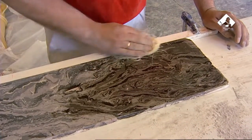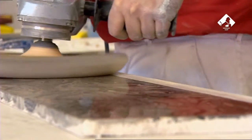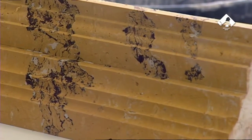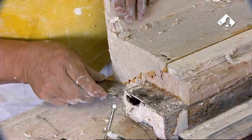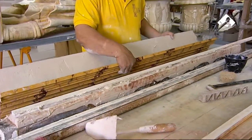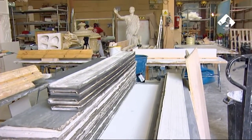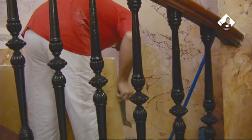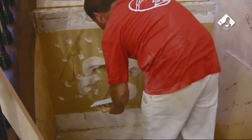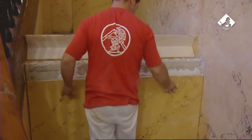El resultado final posee el tacto y la vistosidad del mármol original. Hechas las placas, el siguiente paso es transportarlas al palacio y colocarlas en su sitio. La mayoría de las placas fabricadas sustituyen elementos que habían desaparecido, imitando los estucos de su entorno.